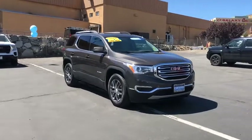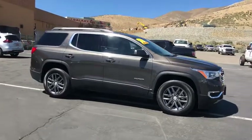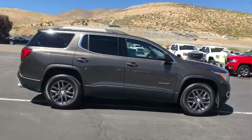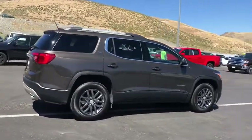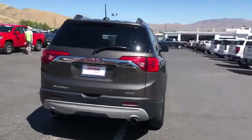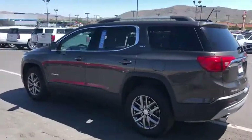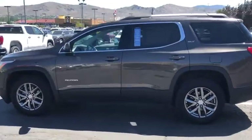Come test drive the 2019 GMC Acadia. The GMC Acadia is great capability coupled with exceptional safety, offering better highway fuel economy than any other passenger SUV, advanced technology and thoughtful ergonomics. The Acadia is a premium utility that rejects compromise.